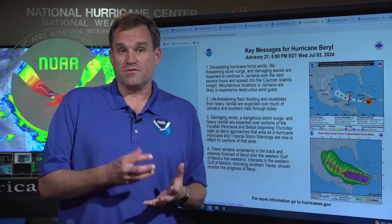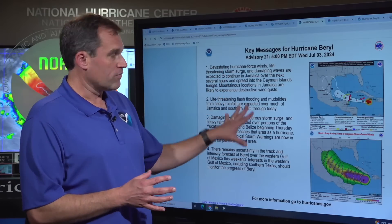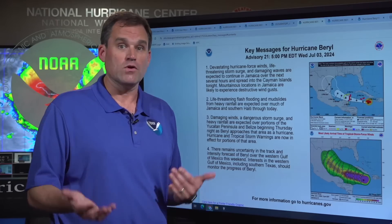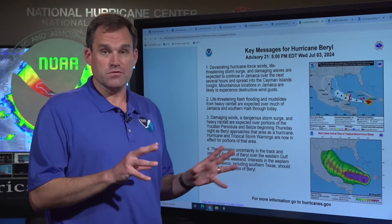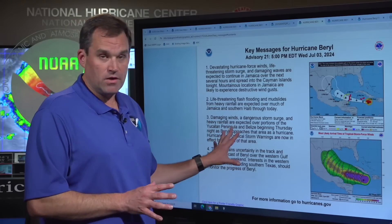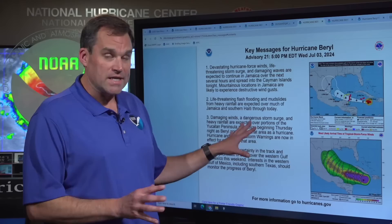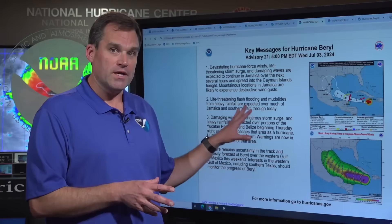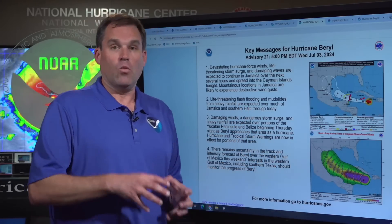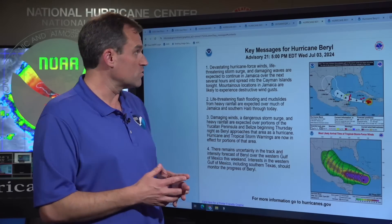To quickly recap: we are seeing devastating hurricane force winds with the core of a major hurricane moving across Jamaica now. Life-threatening storm surge, damaging waves, and life-threatening flash flooding are going to be ongoing in Jamaica for the next 6 to 12 hours as Beryl passes by. Next in line, those same hazards are lined up for the Cayman Islands. Then the Yucatan Peninsula, where Beryl is expected to make landfall as a hurricane beginning Thursday night into early Friday, bringing tropical storm and hurricane conditions, life-threatening storm surge, and heavy rainfall. And there is some potential for wind, rain, and storm surge impacts in northeastern Mexico and south Texas late into the weekend and early next week.